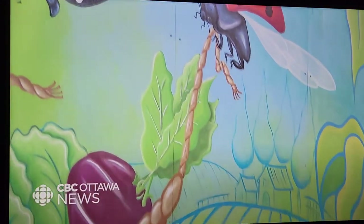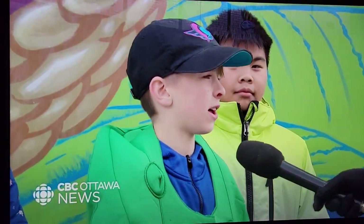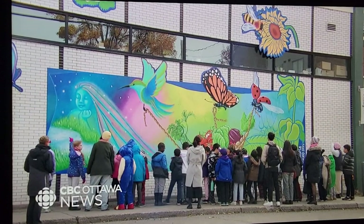I think it's really cool that I can say, hey dad, or hey mom, I painted a part of that. Sandra Abbott, CBC News, Ottawa.